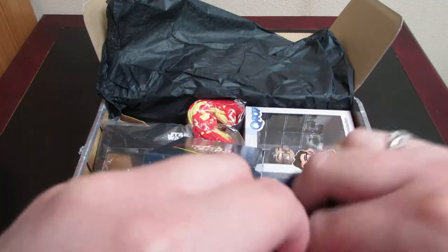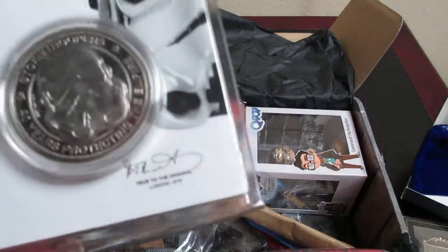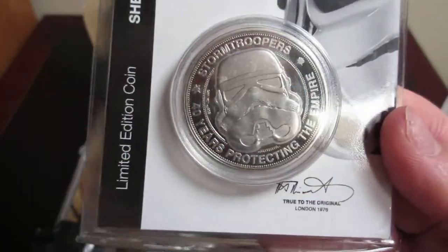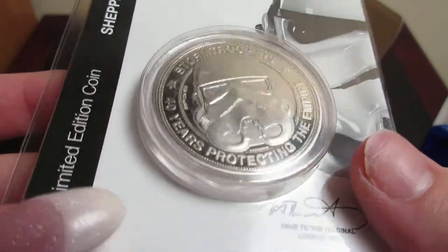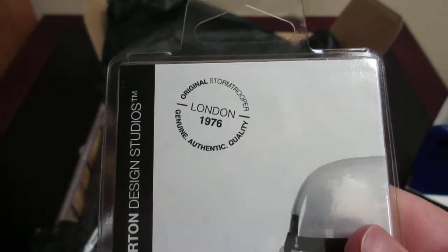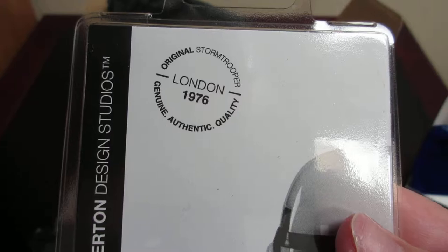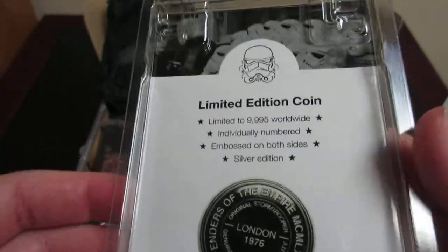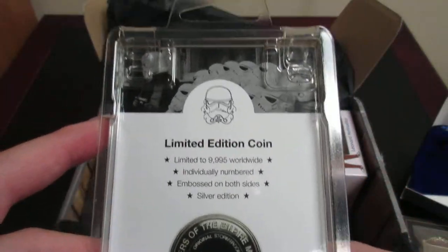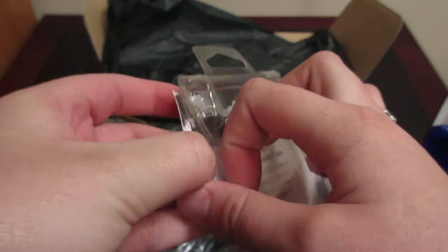So I guess I should be happy the Captain Pin came in Gryffindor, because this is not based on any specific house — it's just kind of like a grab bag. So here is a limited edition Stormtroopers coin. It says it's an Original Stormtrooper, genuine authentic quality, London 1976. It's a Shepperton Design Studios coin. There are less than 10,000 worldwide and they are individually numbered.